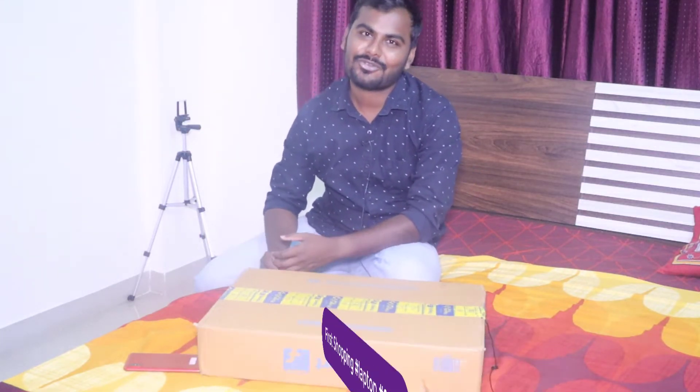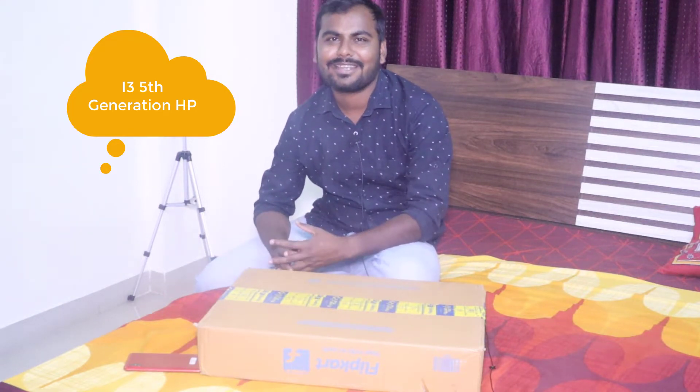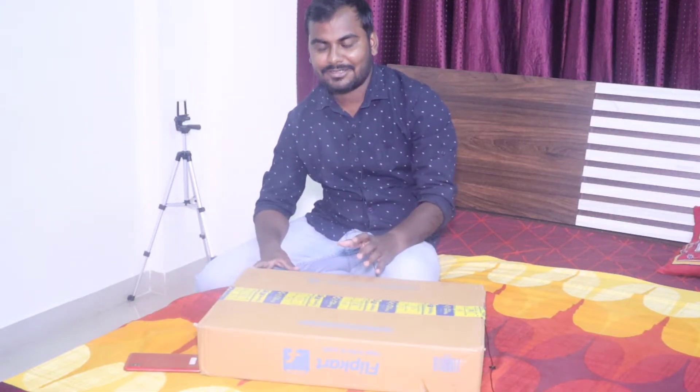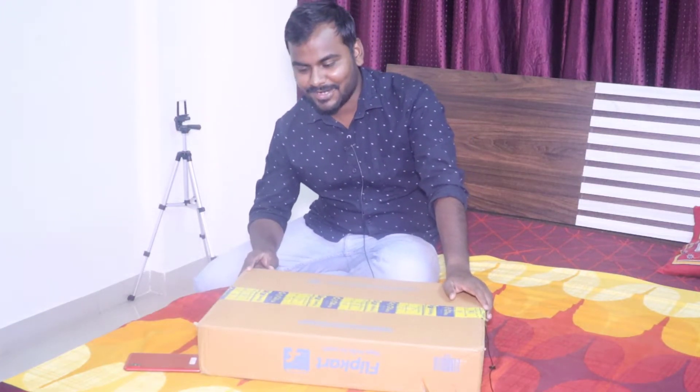Previously I was using an HP laptop with an Intel i3 fifth-generation processor. As we started working on different technologies and different kinds of work, my system was getting slow. I decided to purchase something new in 2020, and on the first of January I ordered this laptop because we got some new offers on Flipkart at the very start of the year.